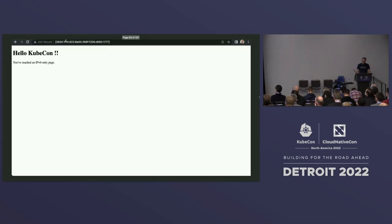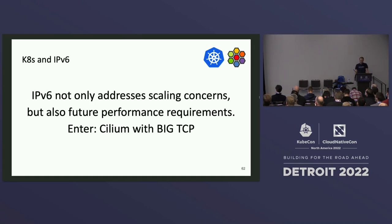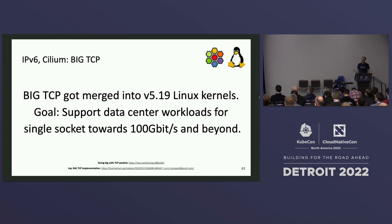Now we've bootstrapped our IPv6 cluster and it can talk to IPv4. What's next? IPv6 does not only address the scaling concerns, but also future performance requirements — enter Cilium with BigTCP. BigTCP is a technology merged into recent kernels in 5.19, developed by Google. The goal is to support future data center workloads for single sockets running at 100 gigabit per second, 200, 400, and beyond — particularly for big data workloads, AI, machine learning, or other network-intensive bulk-transfer workloads.